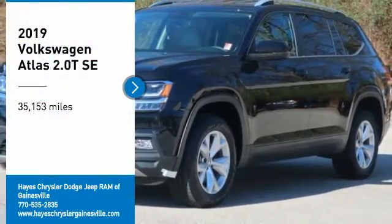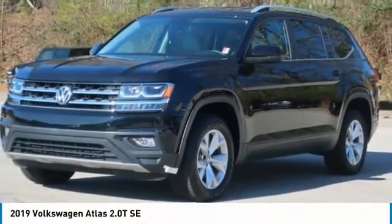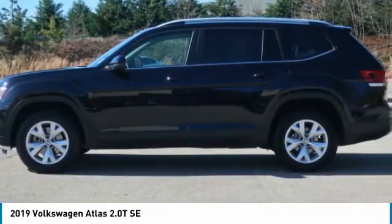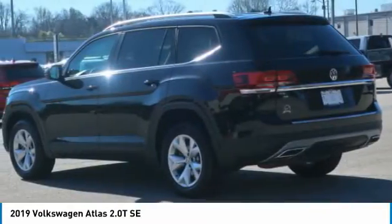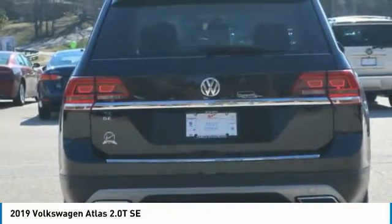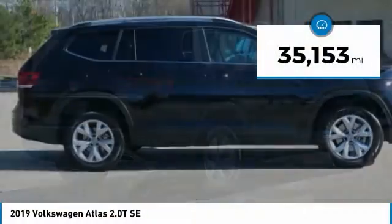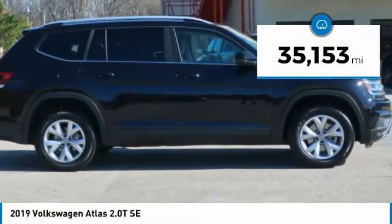Stop by and take a look at the 2019 Atlas. The Volkswagen Atlas provides you all the flexibility you'd expect from a crossover vehicle with three rows of seating. The Atlas also features the latest in audio and safety technologies. This vehicle has less than 40,000 miles.